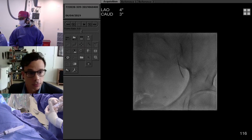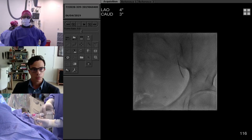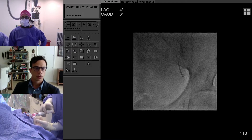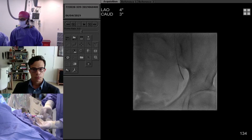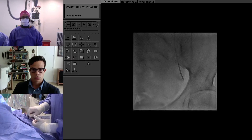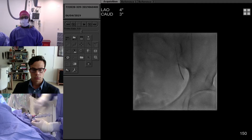Do you ever use intra-arterial lidocaine in the uterine artery? We follow Maureen's paper — a group out of UCSF. After we reach the endpoint of our embolization, we then give intra-arterial lidocaine. A paper from UCSF showed that clinical results are similar whether given during or after embolization, but the degree of infarction on MRI is much better when given afterwards, since lidocaine causes spasm.